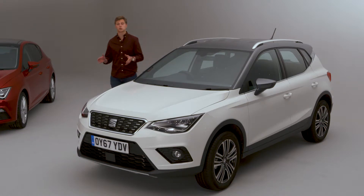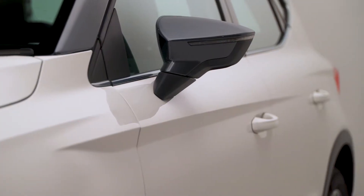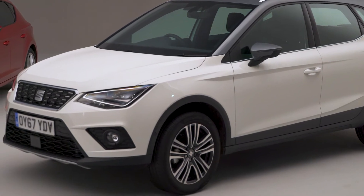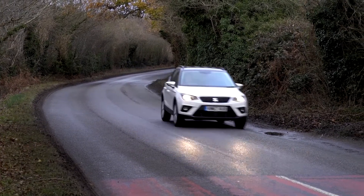Which leaves us with What Car's Small SUV of the Year, the SEAT Arona. Cars in this class traditionally have a lot of style but not a lot of substance, but the SEAT Arona is here to make things better. It shares the SEAT Ibiza's punchy engines and smart, user-friendly interior and is similarly good to drive. It also gets the higher driving position that people love.